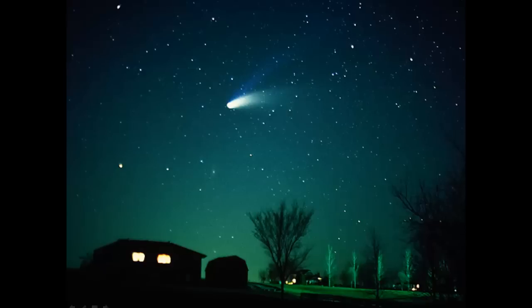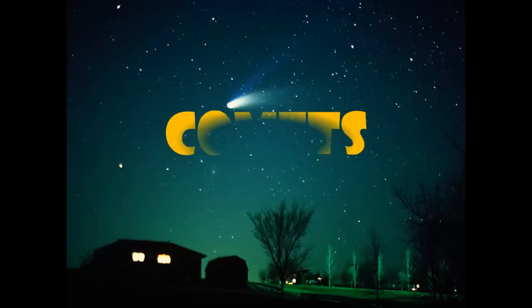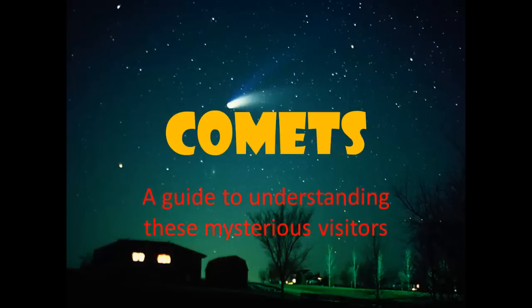Most people are familiar with the moon, stars and planets that can be seen on any clear night. If you look long enough, you'll even see occasional meteors streaking across the sky, especially if you can get far away from the glare of city lights. But a few times in your life, you might get to see something truly strange and beautiful. I'm talking about comets. This video will give you a basic introduction of these mysterious visitors.